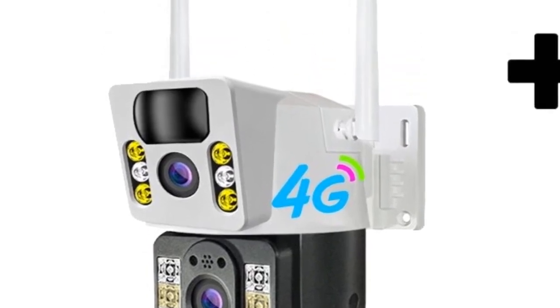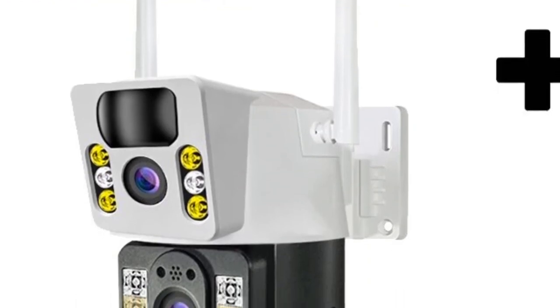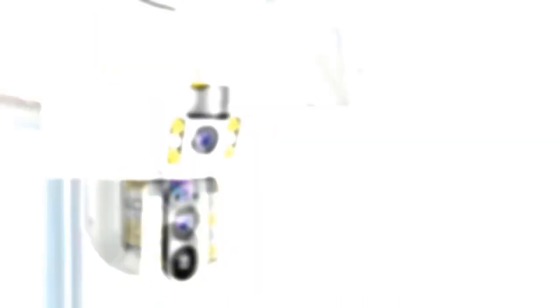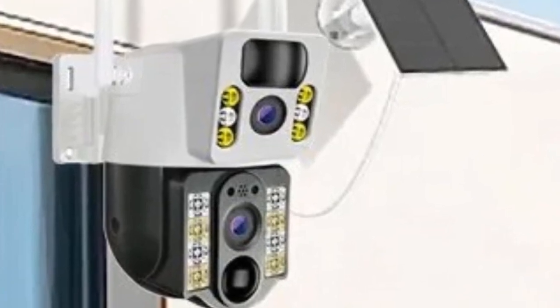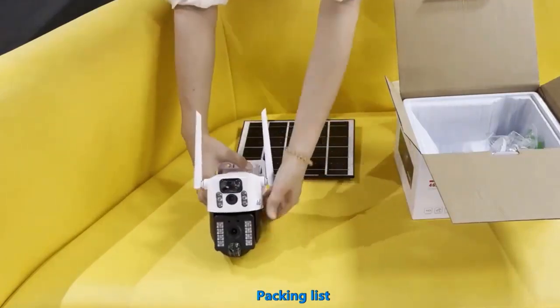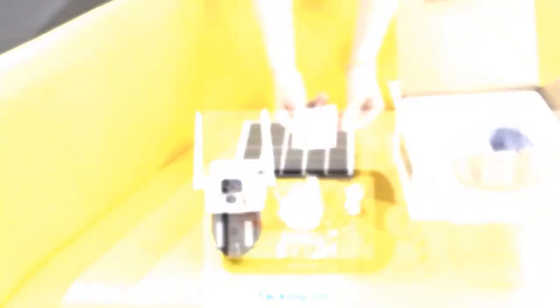The camera can be detached and features a large-capacity battery. The top solar panel converts absorbed sunlight into energy to power the battery without requiring a wired power supply. It supports high-definition interface output, online playback, mobile remote access, and multi-window display with 8 MP resolution, providing a wider angle and clearer images.